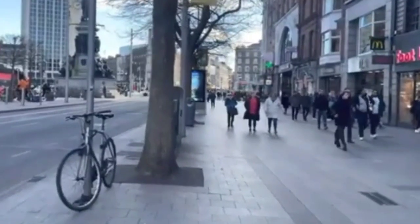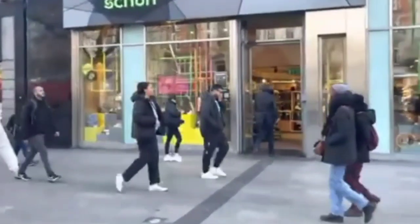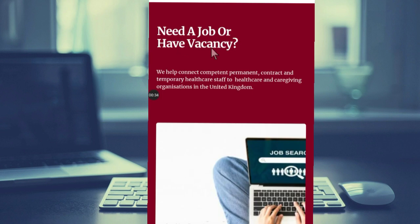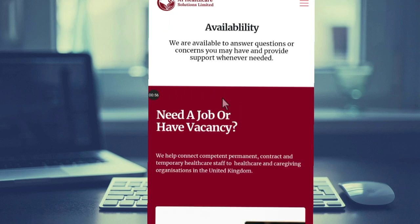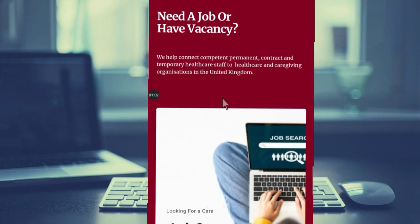They give permanent contracts and temporary contracts. They employ workers for their companies. They help connect competent permanent and temporary healthcare staff to healthcare and caregiving organizations in the United Kingdom.